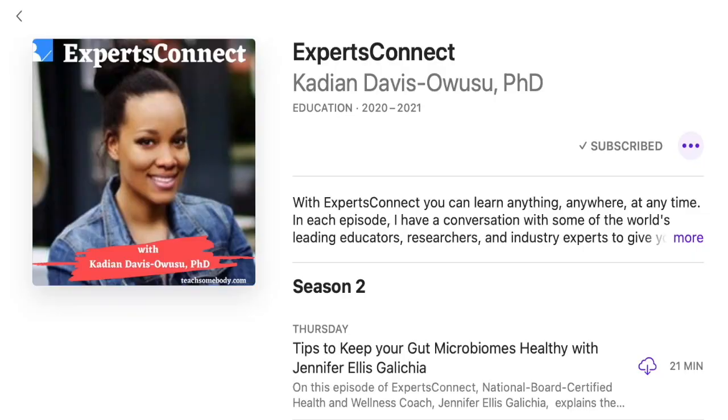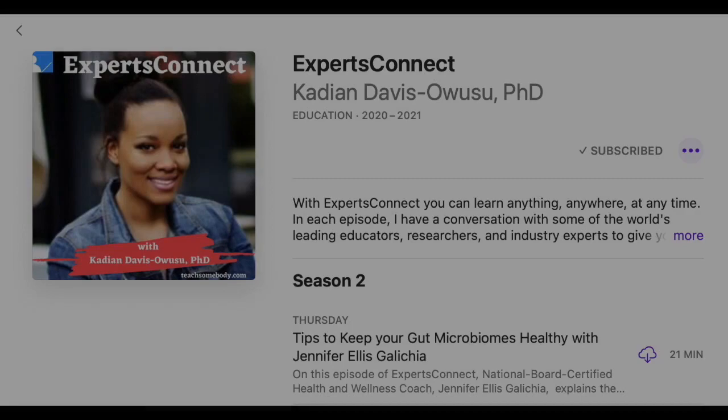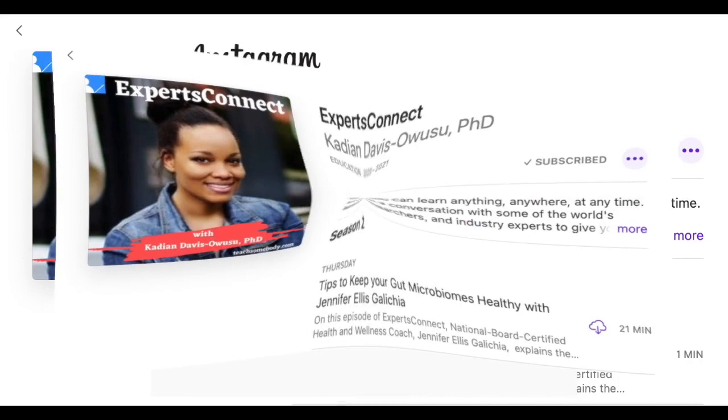Thank you so much, Danny, for sharing your knowledge on the Holter to monitor Parkinson's disease with us — it was really enlightening. Thank you for your time and for the interview. Thanks for tuning in on Experts Connect. Please head over to teachsomebody.com and give us an applause. Share your comments and ask questions in the comment section. Please subscribe on YouTube and follow us on Spotify, Apple, and Google Podcasts. You can also follow me on Instagram at Katie and Davis Obusu. Have a lovely rest of the week. Bye.